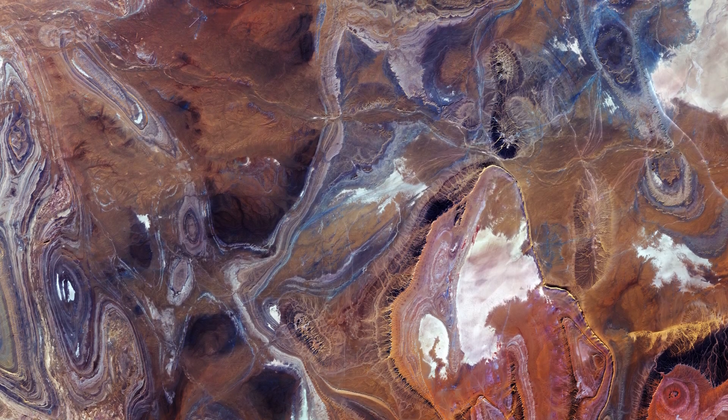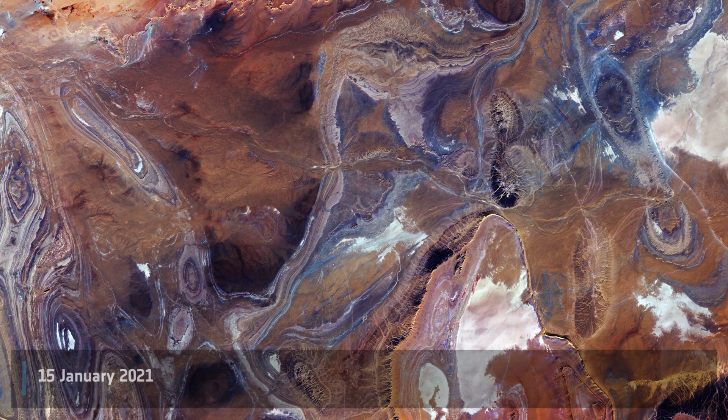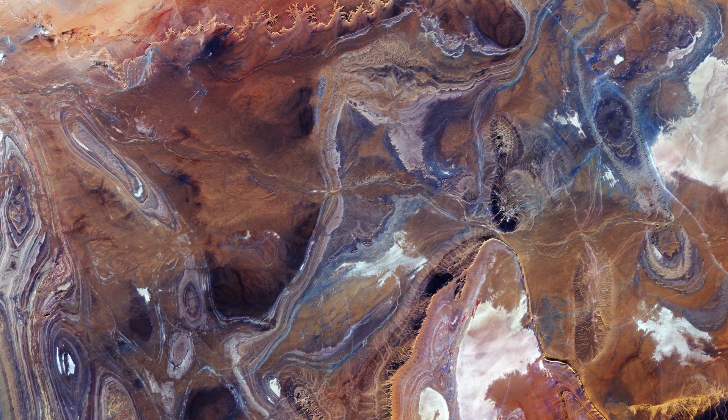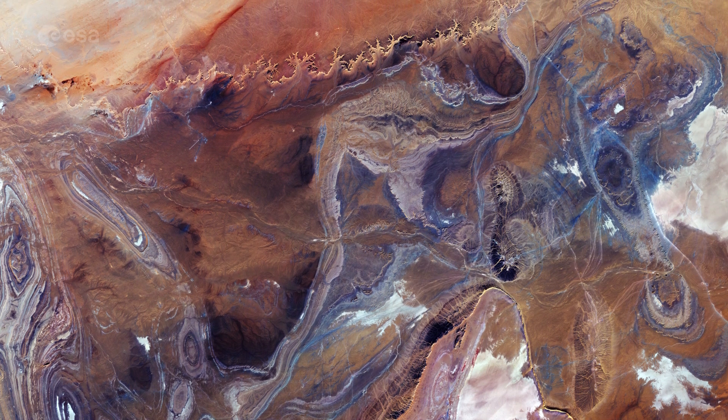Welcome back to Earth from Space and Happy New Year! This week, Copernicus Sentinel-2 takes us over the Tanisroft Basin, one of the most desolate parts of the Sahara Desert.